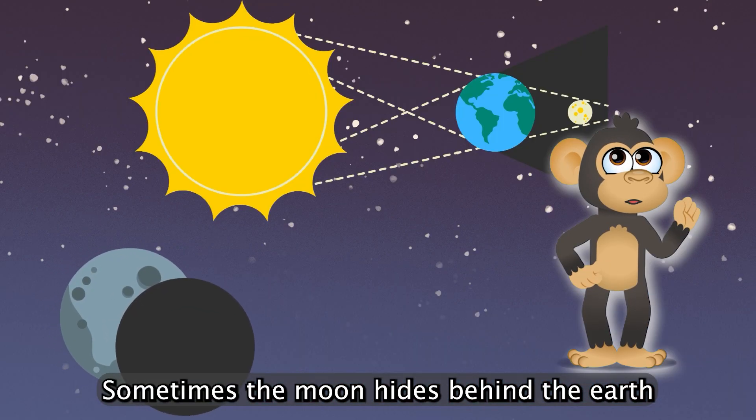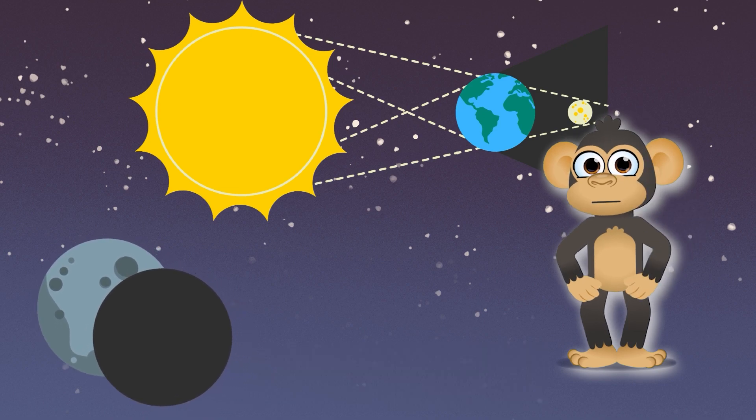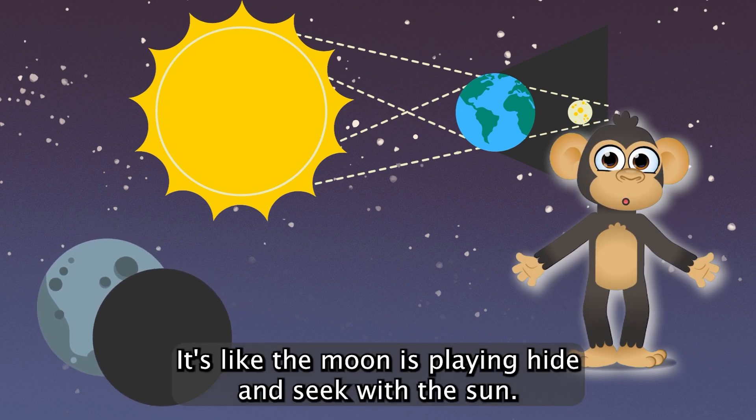Sometimes the moon hides behind the Earth, and we get a special show called a lunar eclipse. It's like the moon is playing hide-and-seek with the sun.